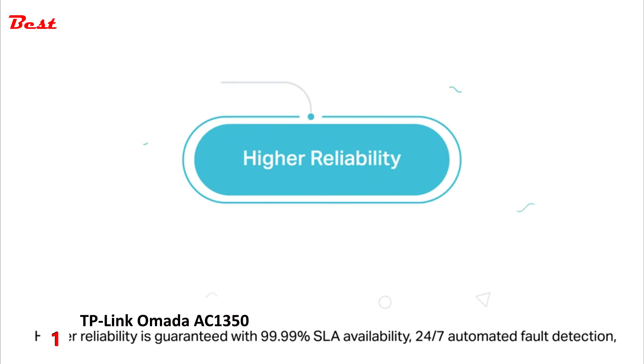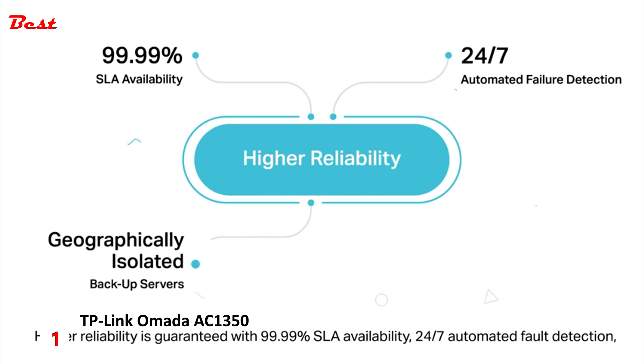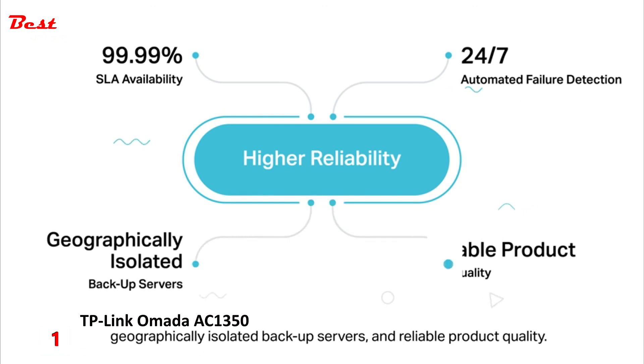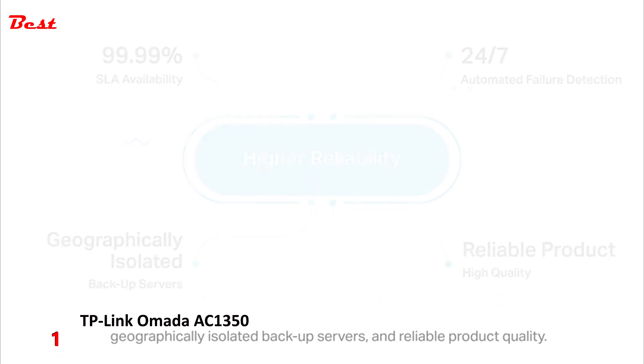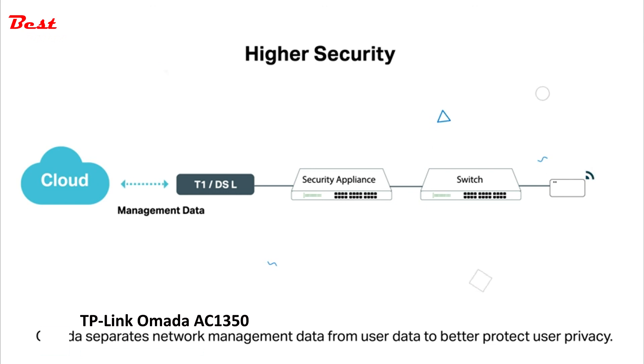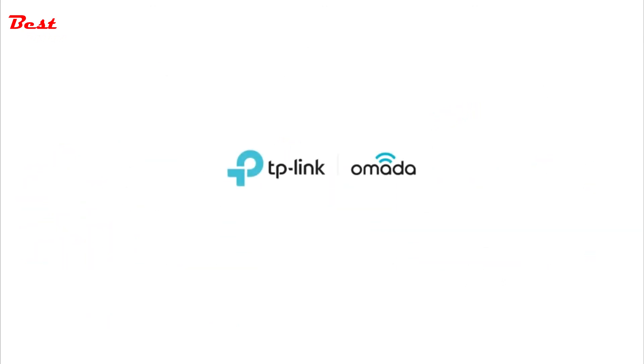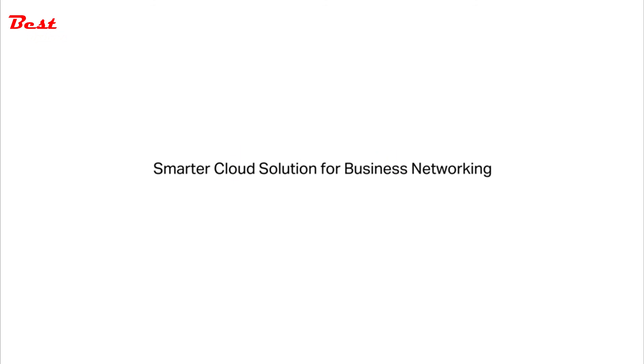Higher reliability is guaranteed with 99.99% SLA availability, 24-7 automated fault detection, geographically isolated backup servers, and reliable product quality. Omada separates network management data from user data to better protect user privacy. TP-Link Omada — the smarter cloud solution for business networking.